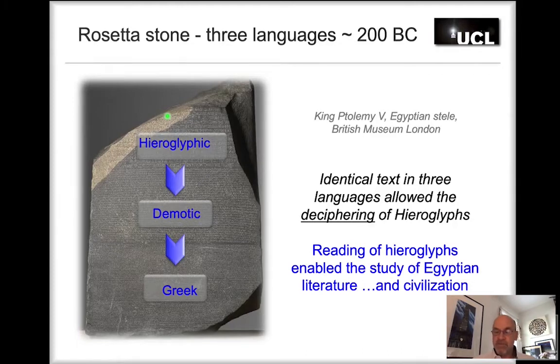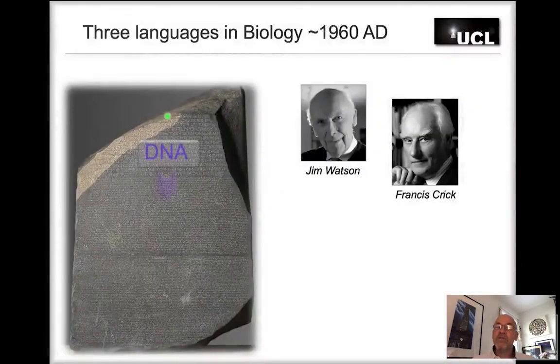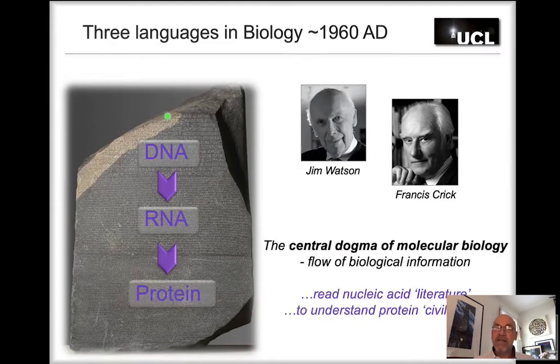Two thousand years later, Jim Watson and Francis Crick discovered that there are also three languages in biology: DNA, RNA, and protein. Francis Crick paraphrased this as the central dogma of molecular biology, which describes the flow of information. The information is encoded in DNA in our genomes, transcribed into a working copy called RNA, and then translated into protein — the stuff our cells are made of. This analogy with the Rosetta Stone is pertinent, especially now in the post-genomic era, where we need to read nucleic acid literature to understand the protein civilization of the cell.